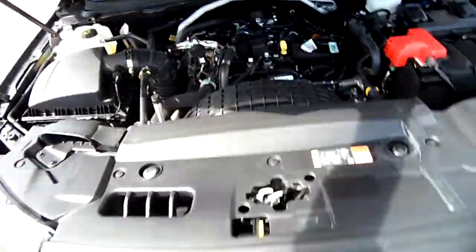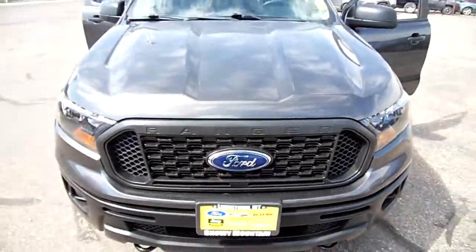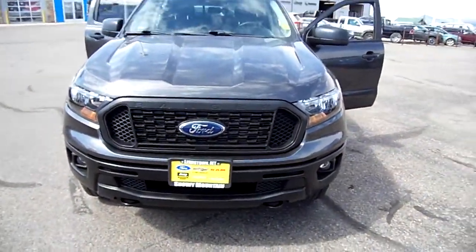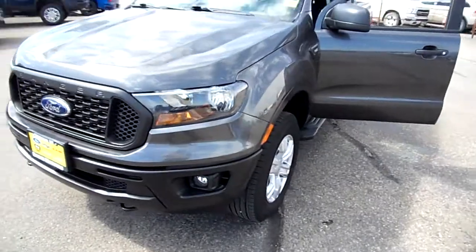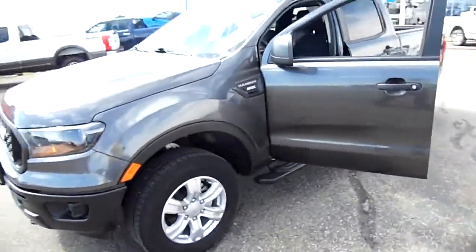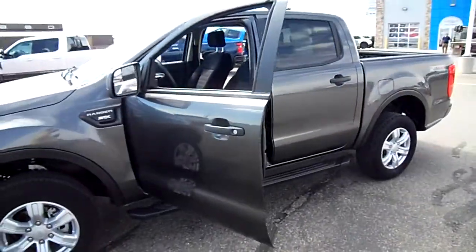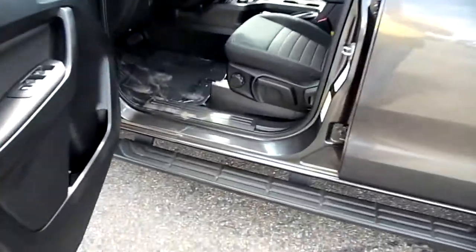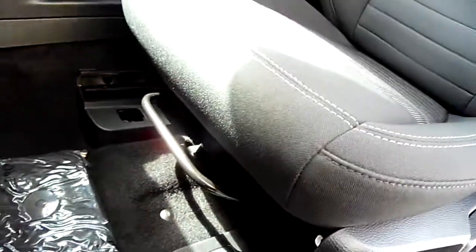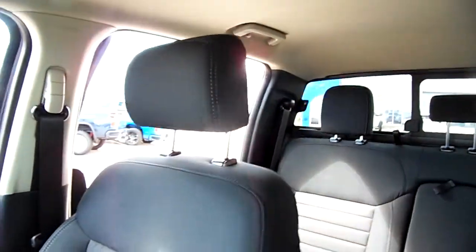Hi everybody, Nick Skiba here. This is a 2019 Ford Ranger STX — a step up from base. It has the cloth interior with the manual seats, the seat pump, the back adjustment, the lumbar, and the forward-to-back adjustment over there.